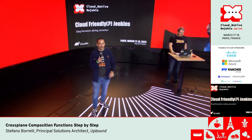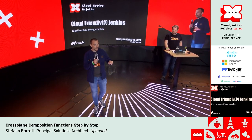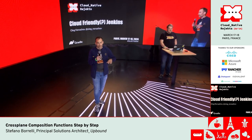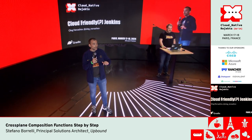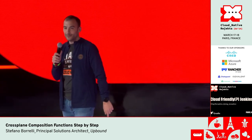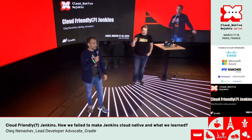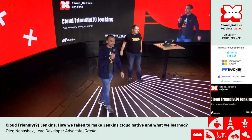Welcome back everyone. Last talk before the lunch break, and this one is something I'm really excited about because I started my stuff with Hudson/Jenkins the classical way. So I'm really curious to see how Oleg is going to explain how we can bring Jenkins to the cloud. Welcome Oleg — sorry if I said it wrong — with the talk 'Cloud-Friendly Jenkins.'